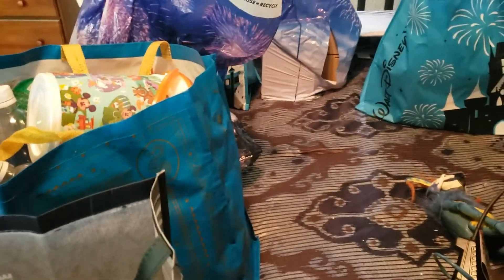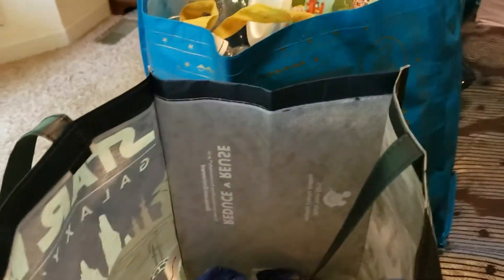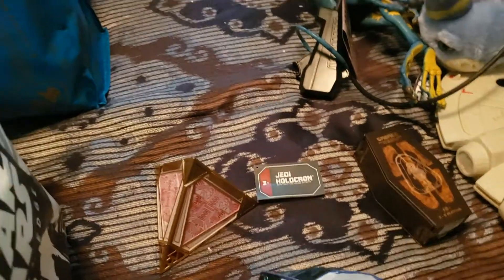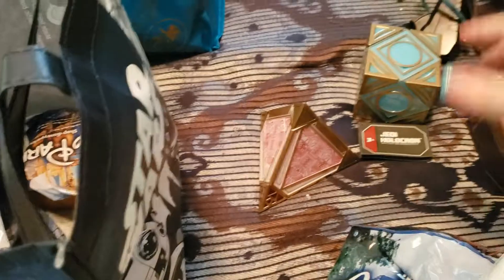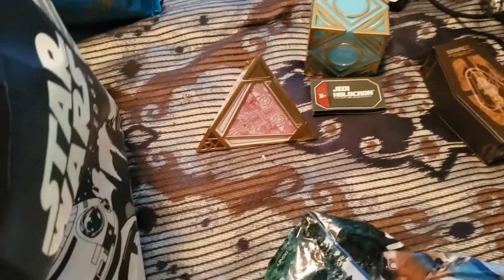Let's see what's in here. These are called Holocrons. I got the Jedi Holocron and the Dark Side Holocron. They don't come with Kyber Crystals, so you have to buy Kyber Crystals to put in them.